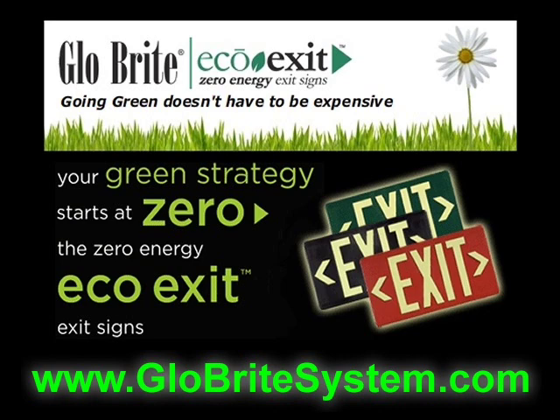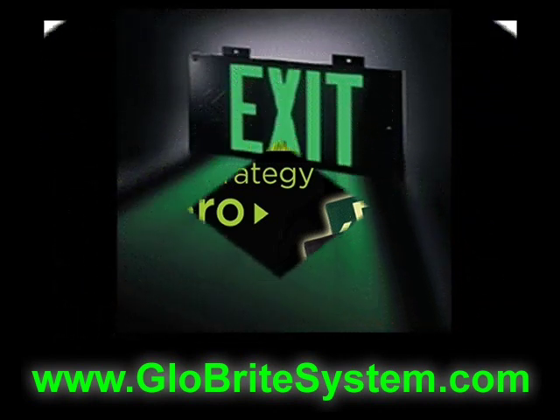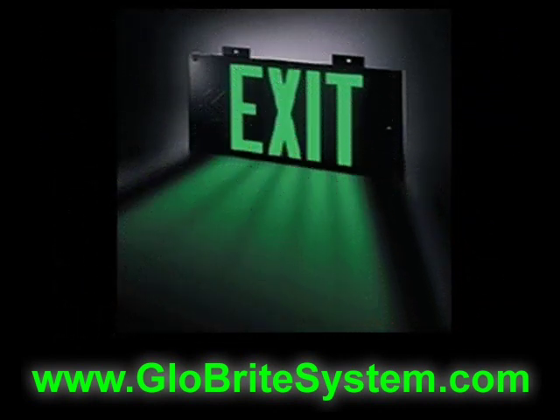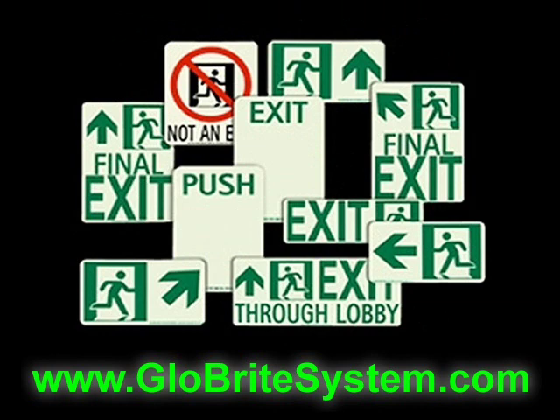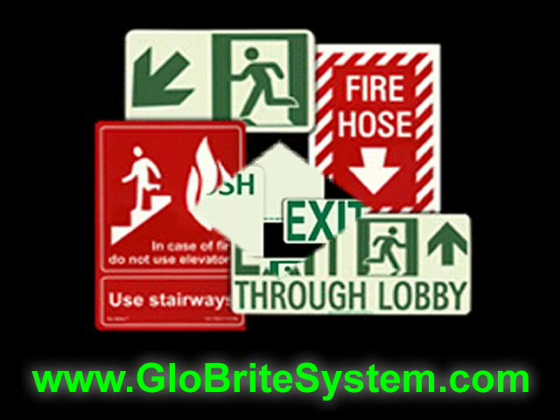What does photoluminescent mean? Well, basically it means glow in the dark. Glowbrite has a full line of eco-friendly exit signs, safety signs, and egress systems that glow in the dark.